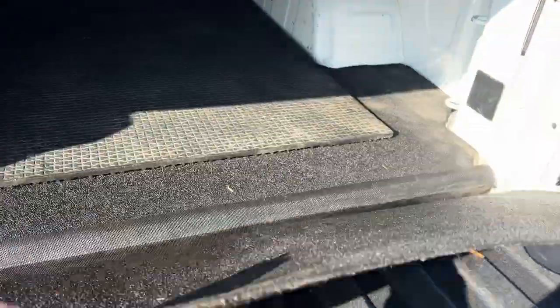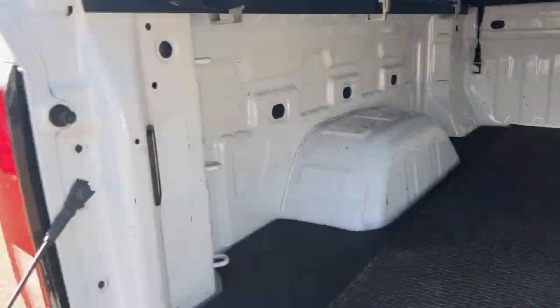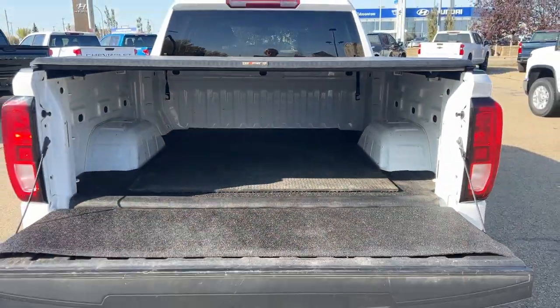The spray-in bed liner is a little different from most. It's going to have extra tow hooks and additional matting underneath for extra protection. You're also going to have lamps in the back. Very spacious rear.